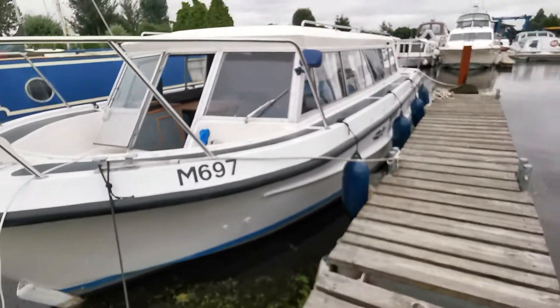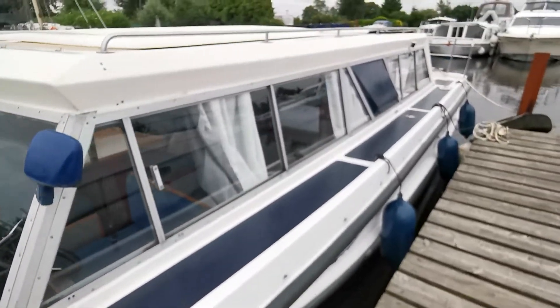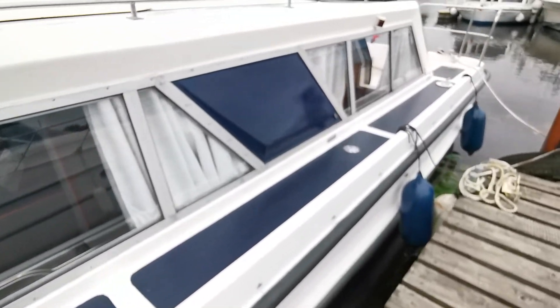The hull is original gel coat. I'm just walking down the port side here showing the side decks and the hull.